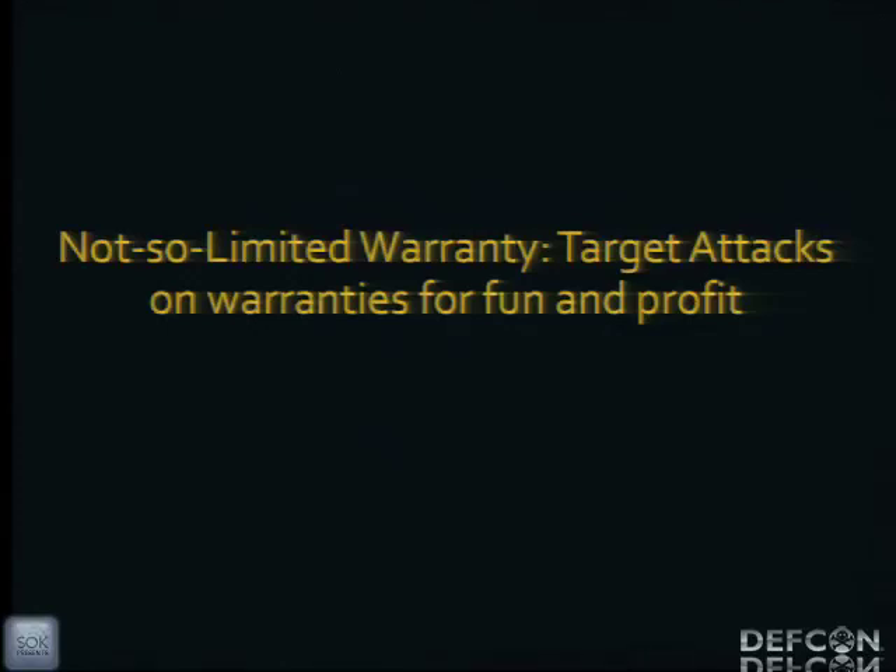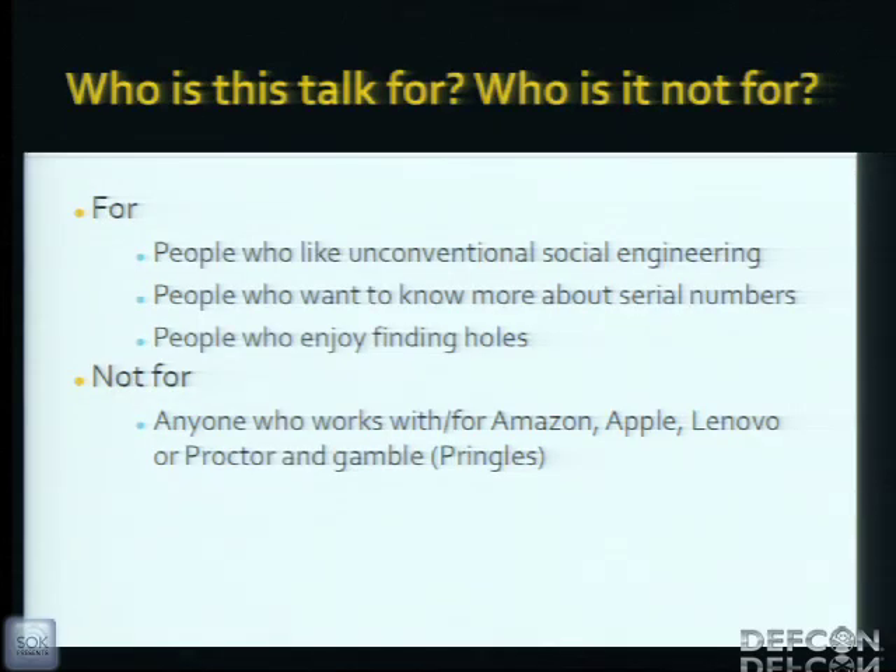This talk is 'Not So Limited Warranty: Targeted Attacks on Warranties for Fun and Profit.' It's for people who like unconventional forms of social engineering, who want to learn more about serial numbers and how they're used to protect products, and people who enjoy finding holes. This isn't for anyone who works for or with Amazon, Apple, Lenovo, or Procter & Gamble.